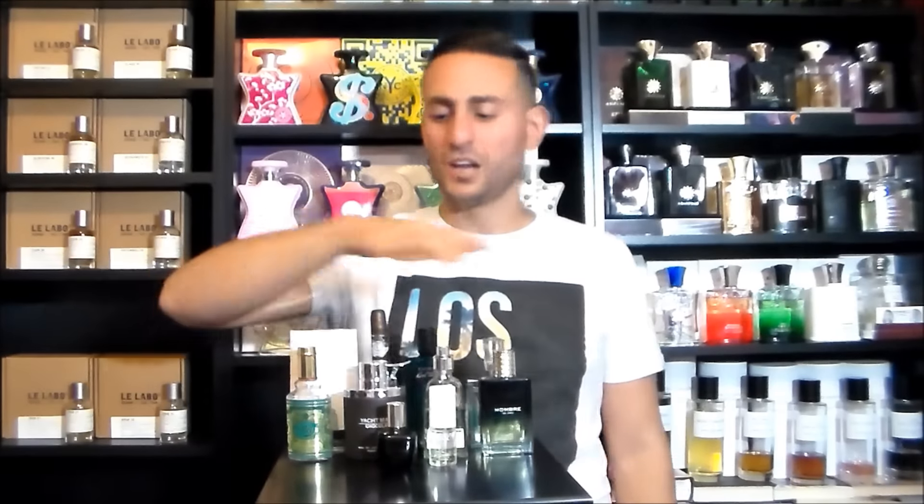So there you guys have it. Thank you so much for watching — I'm just trying to help you guys smell great for less. These have been 10 fragrances that smell like more expensive fragrances, and all of these can go for $30 or less. If you've tried any of these, let me know what you think, leave a comment down below, and please don't forget to subscribe for future videos. Thanks for watching, we'll see you later.